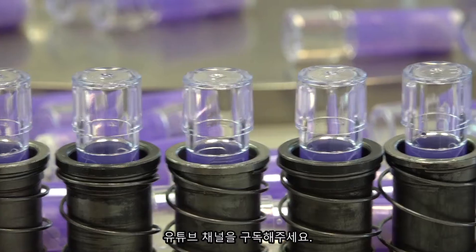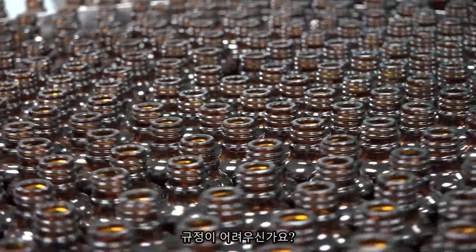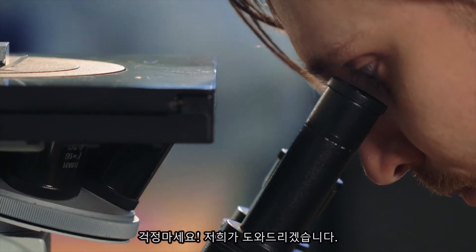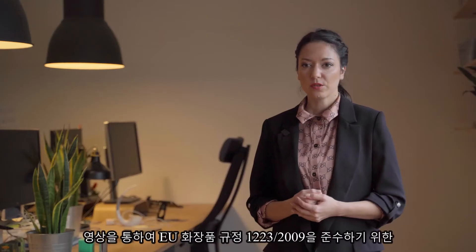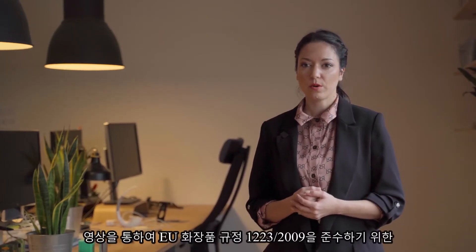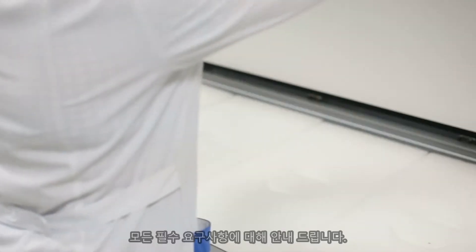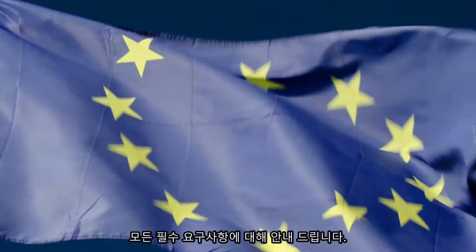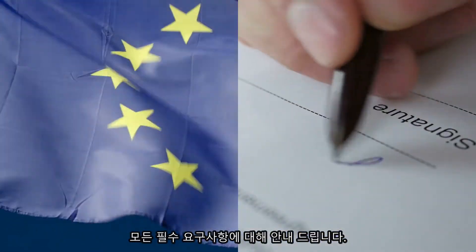Do you want to sell your cosmetic products in the European Union but can't make your way through all the regulations? Don't worry, we're here to help. With a series of videos, we will guide you through all the necessary requirements to help you make your cosmetic products compliant with the EU Cosmetics Regulation No. 1223/2009. So, let's start!